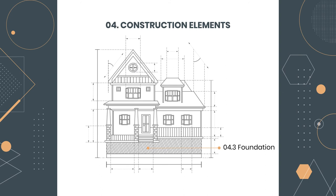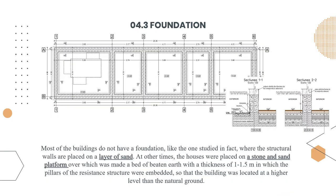Another important construction element is the foundation. Most of the buildings do not have a foundation — like the one studied — where the structural walls are placed on a layer of sand. At other times, houses were placed on a stone and sand platform over which was made a bed of beaten earth with a thickness of one to one and a half meters, in which the pillars of the resistance structure were embedded, so that the building was located at a higher level than the natural ground.